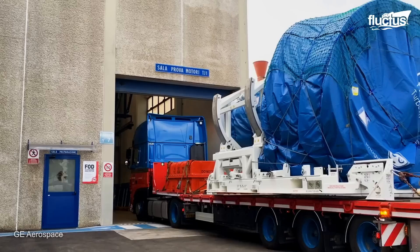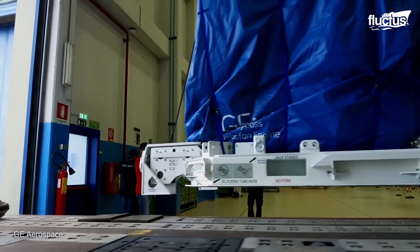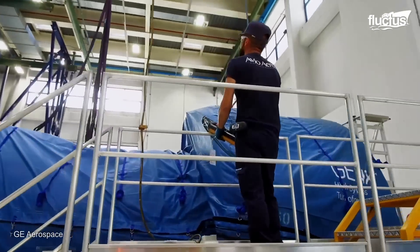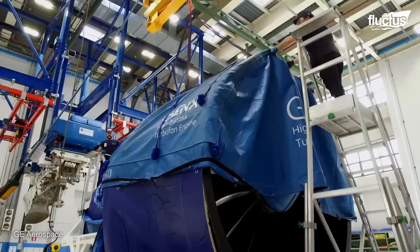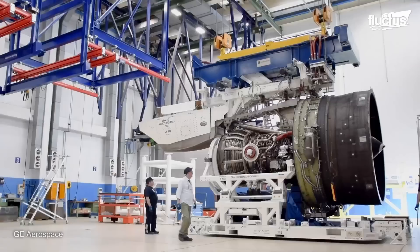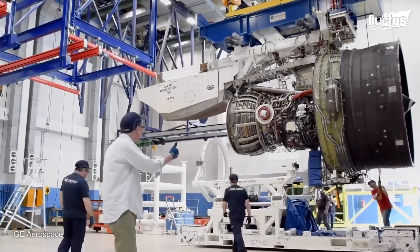The GE9X is transported to testing facilities using a transport truck. When it arrives, the engine is unloaded at the facility, and the covers are removed before being lifted. Finally, the engine is lifted using an overhead crane and placed at various locations inside the facility to carry out the desired tests.